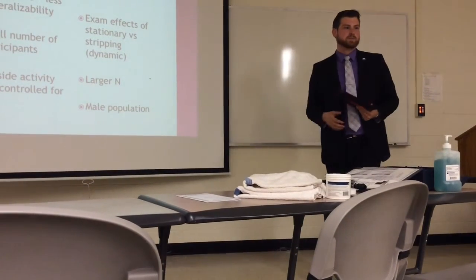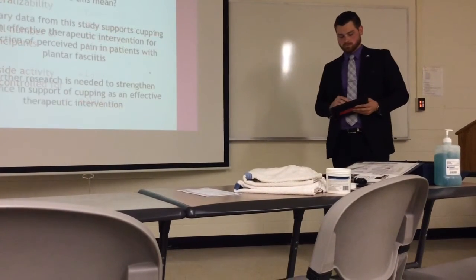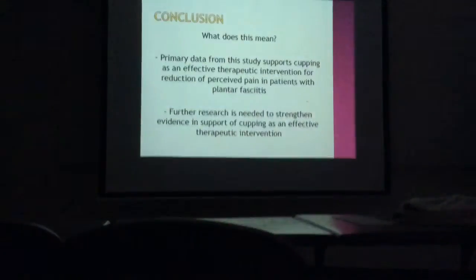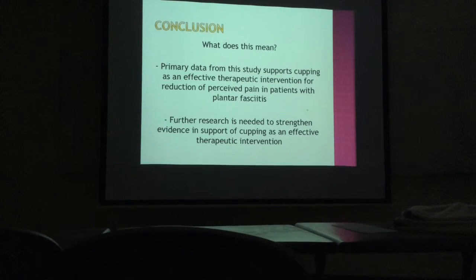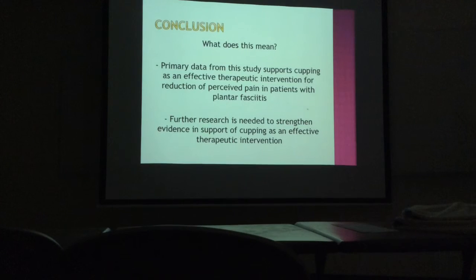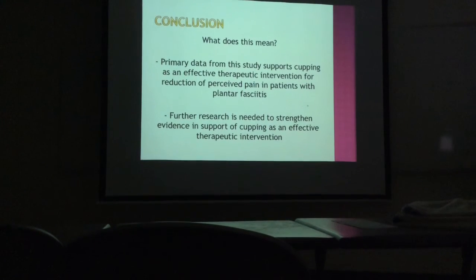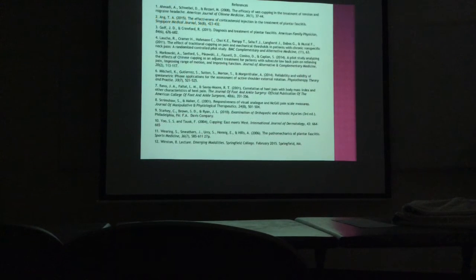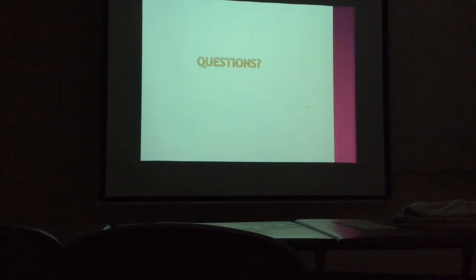I'm glad to give you guys an opportunity to see what that feels like and give you a better sense of what we're talking about. So to wrap up with our conclusions: primary data from this study supports cupping as an effective therapy intervention for patients with plantar fasciitis symptoms. Further research would be needed with a larger population, including males, to give us more robust numbers. These are my references — they're small, but they're there. Are there any questions?